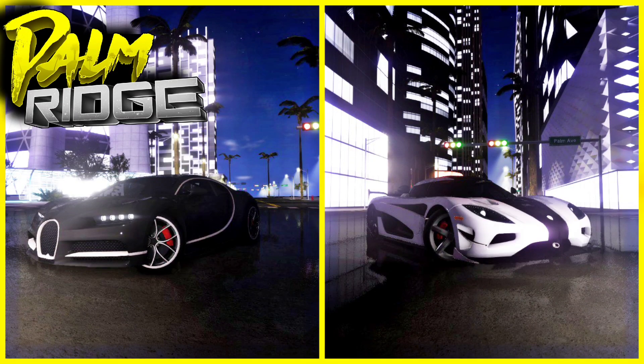In conclusion, I would say the Agera is a better car. The top speed is crazy high and you can get it for a cheaper price.